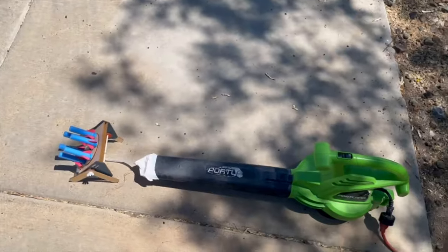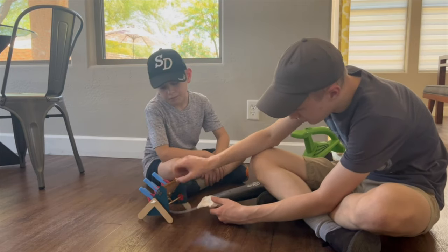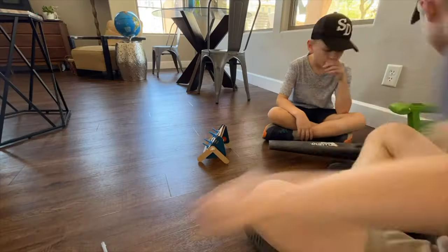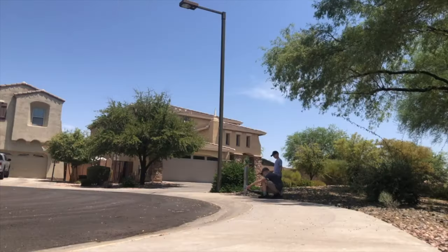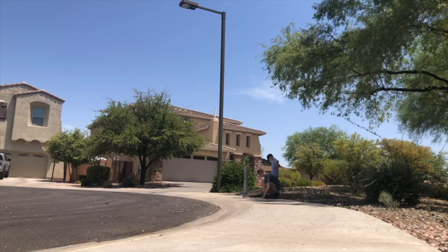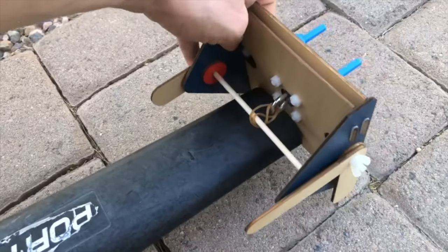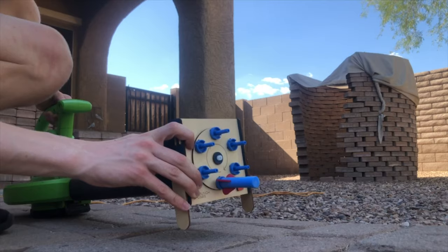Back to the drawing board. After reflecting on our design, we suspected the problem was that we stuck the tube into the blower, and that we should have connected the blower directly to the toy itself. So we tested our hypothesis, and once again failed miserably. After an evening of testing different configurations with the blower, we got absolutely nowhere.